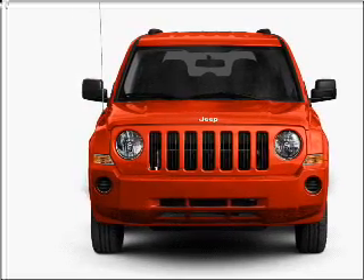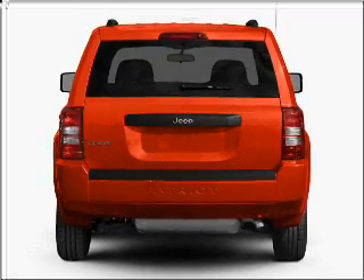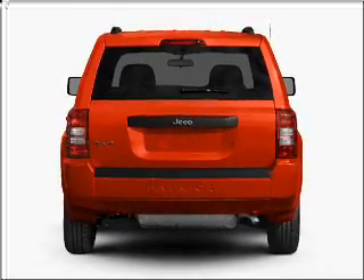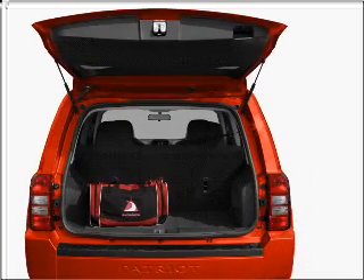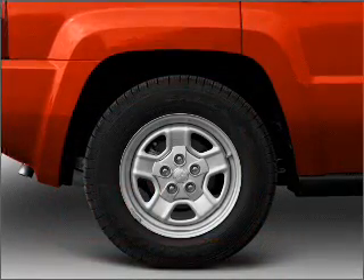With an efficient four-cylinder engine connected to a smooth shifting transmission, premium wheels give a more luxurious look. Anti-lock brakes help you bring your vehicle to a safe stop. Call today to schedule a test drive.